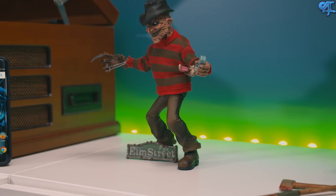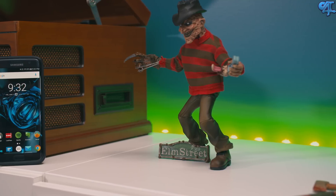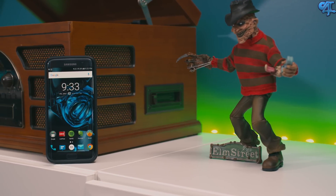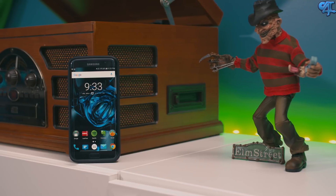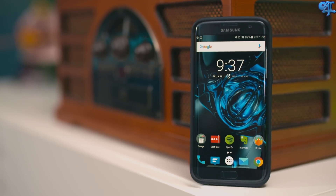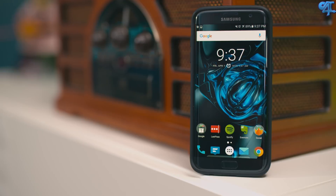In any case, the edge screen's functionality has really come a long way from the original Galaxy Note Edge. Make sure you go ahead and subscribe so you don't miss the next one, which I think we're going to take a look at gaming, the internal specifications and how well they perform. Go ahead and follow me on all my social media connections and drop me a thumbs up if you liked the video.